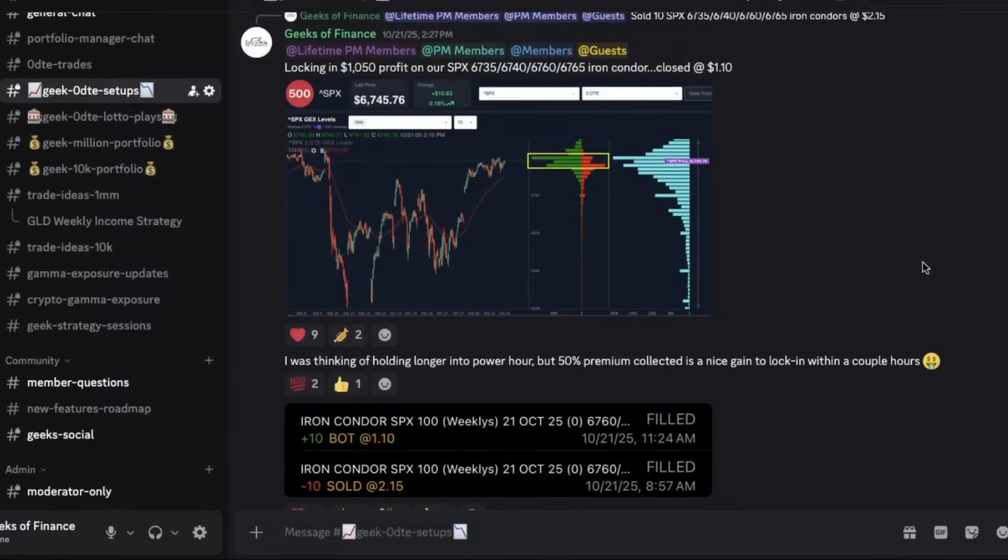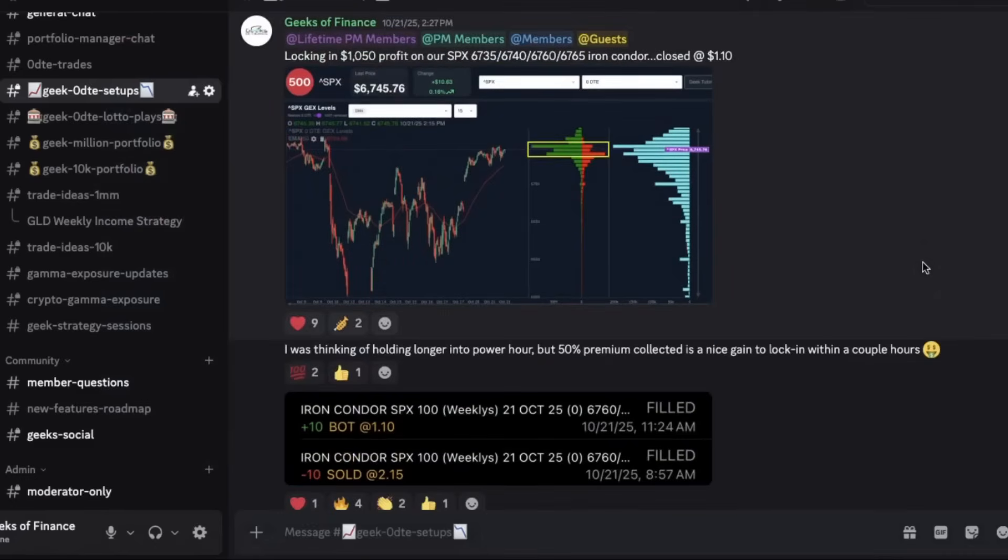I was thinking of holding into that last hour, but with 50% premium collected, we're going to lock that in every chance we get. This strategy is about collecting the meat of the theta decay, especially in a low volatility market. We were able to do this very nicely on the 21st.